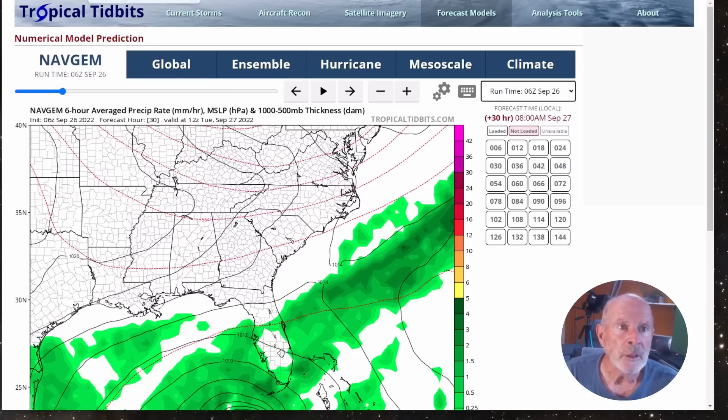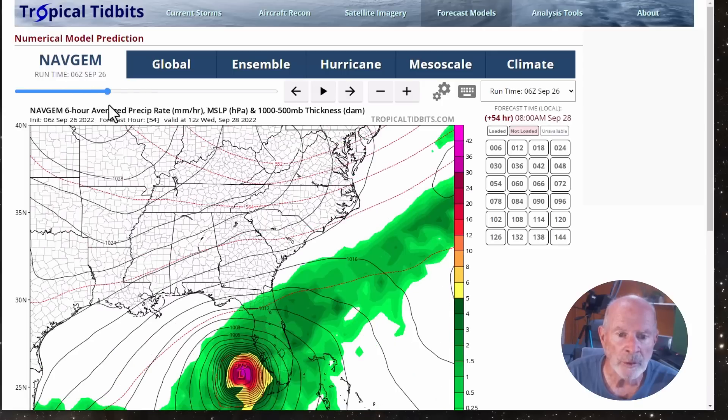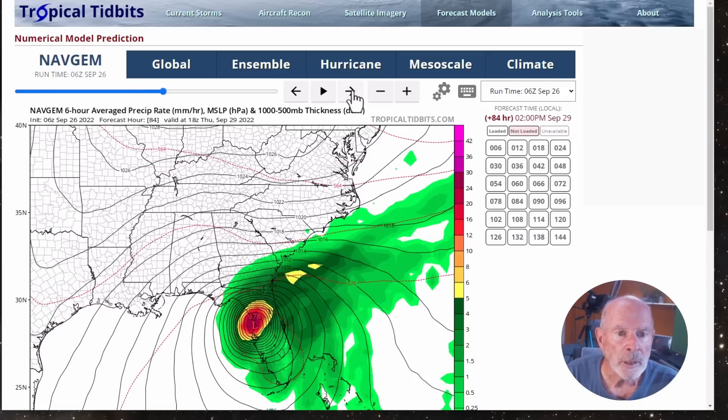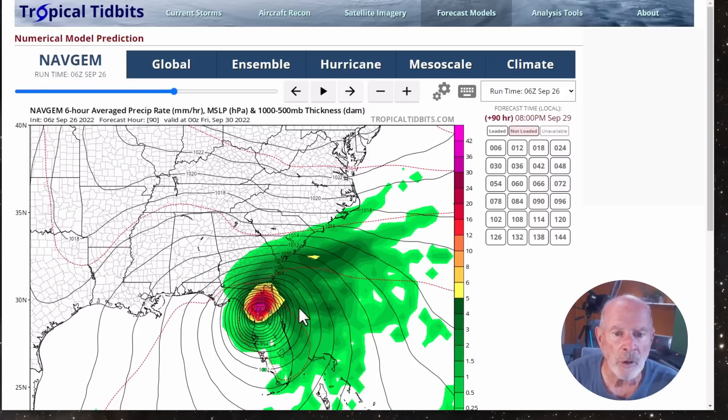Let's take a look at another model — the Navy Global Environmental Model, which is usually very good and has had a very strong record of accuracy in the past. It shows the storm at sunrise, basically 8 o'clock Thursday morning, right over the Tampa Bay area, moving into the upper portions of the west coast of the Florida Peninsula. Very strong winds coming in off the Atlantic Ocean and very strong moisture content, with heavy rains moving into Georgia. As we go into Thursday afternoon and evening, the storm is still very strong. This model tracks a little bit further east than the GFS, which would give us higher winds in our area and indicate very severe conditions in our region.